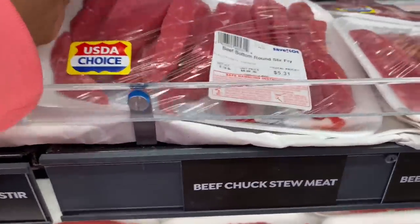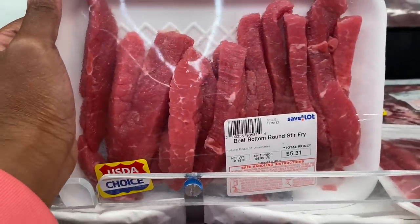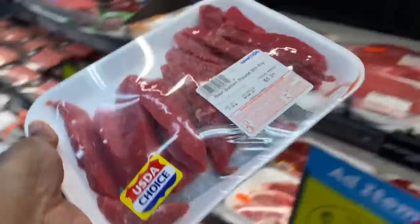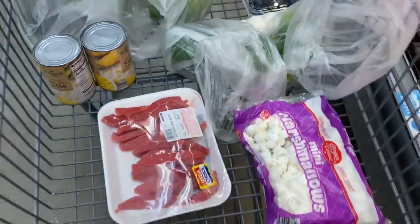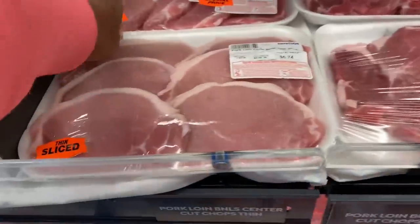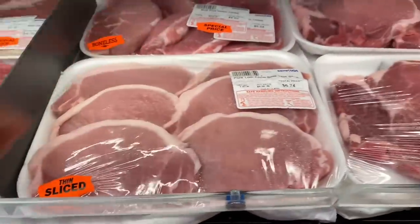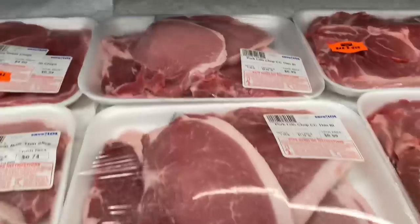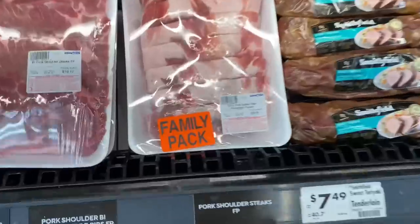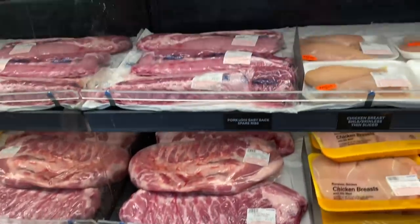These strips are $5.31 — that's not bad actually, I might get some of these. They got pork chops for $6.74, they don't look that bad. They have pork ribs — family pack for $8.85 — and more ribs over here too.